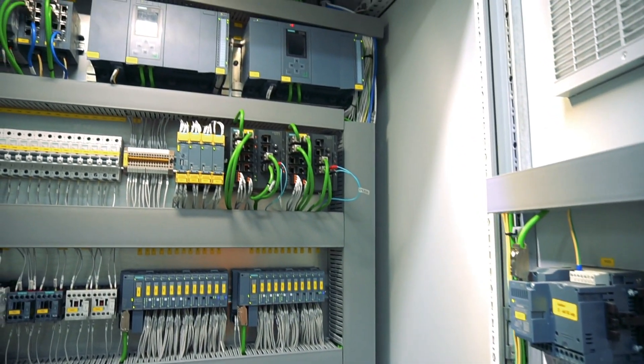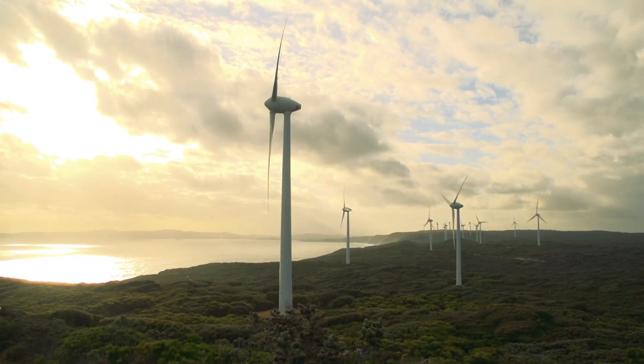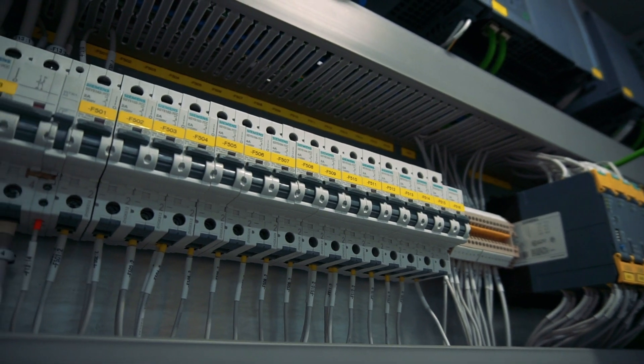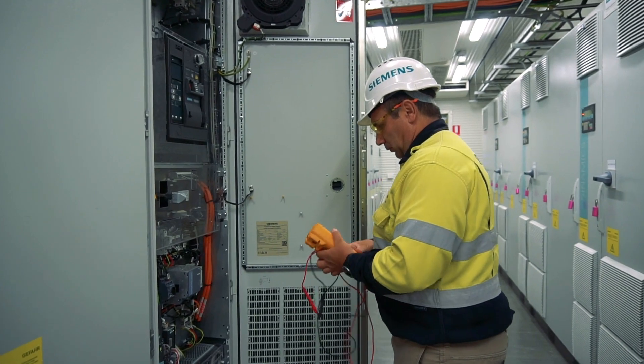Be that wind power, be that battery, be that hydrogen — there are many different renewables coming online, but we do need products out there to integrate these into the existing grid seamlessly and smoothly.